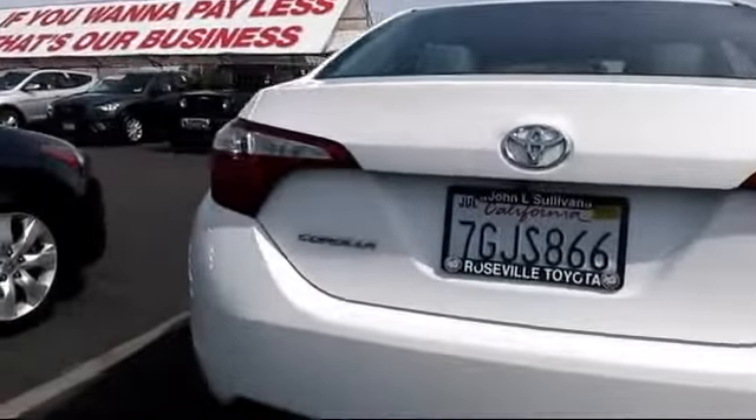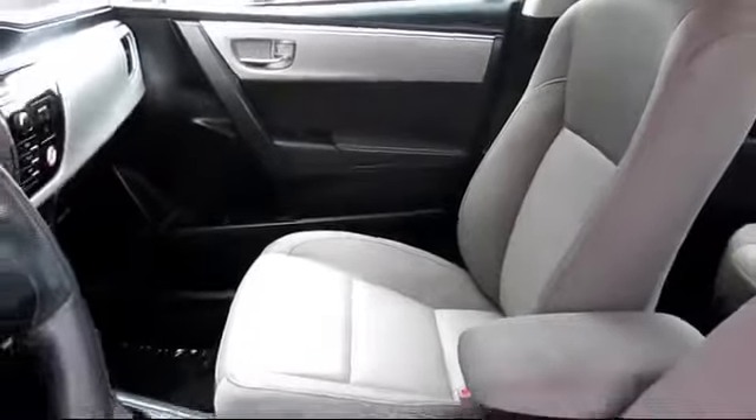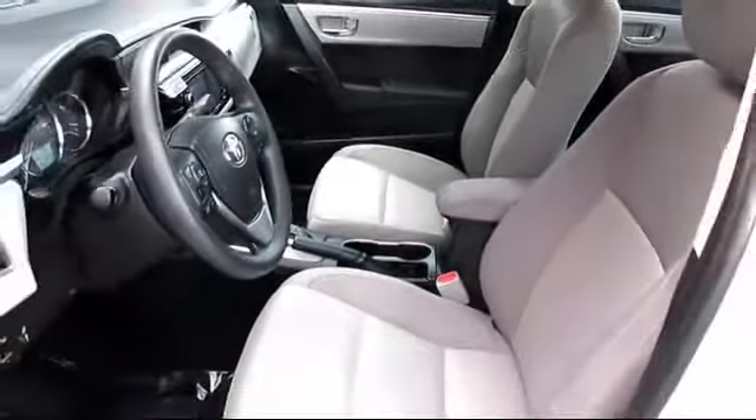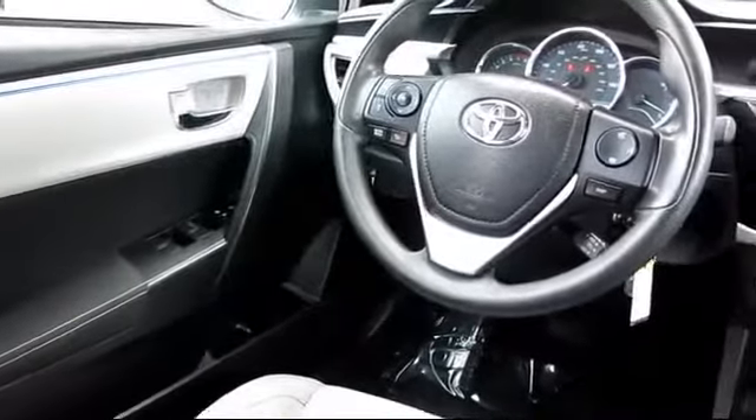It has less than 40,000 miles on the odometer. Every Toyota certified vehicle goes through a 160-point quality assurance inspection by Toyota factory trained technicians, and includes a 12-month, 12,000-mile limited comprehensive warranty.